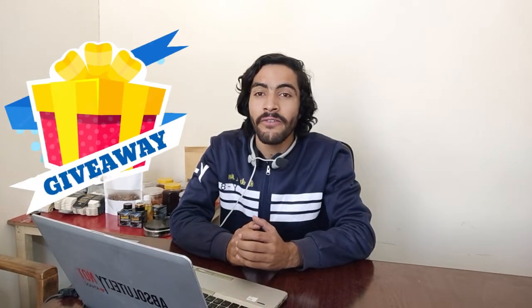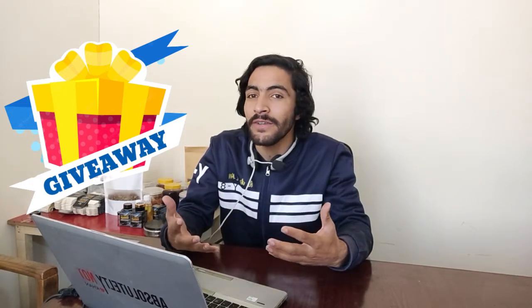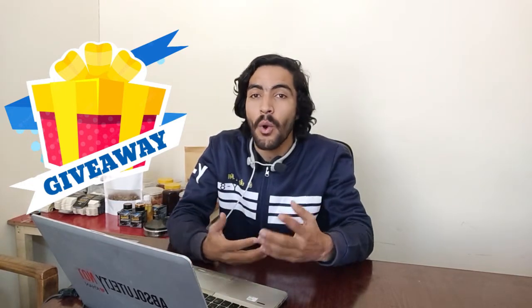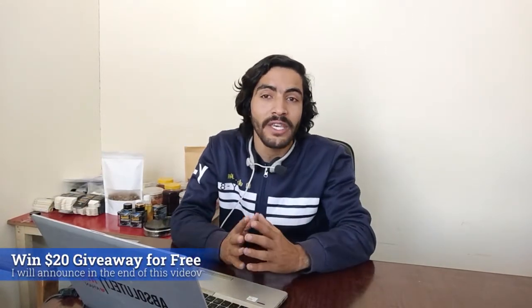In this video I will announce a $20 free giveaway for you. If you want to get $20 absolutely for free without doing anything, watch this video till the end and I will tell you in the later part how you can join the $20 free giveaway. So stay tuned.